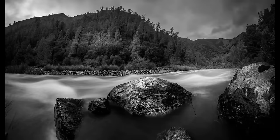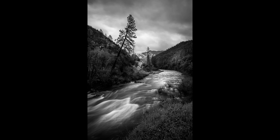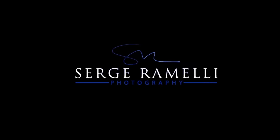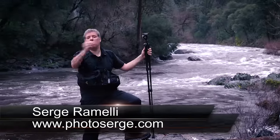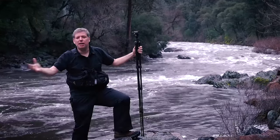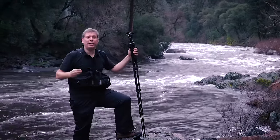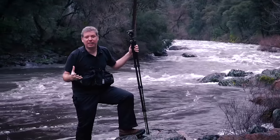Bonjour Mesdames and Messieurs, in this episode of On the Trail of Ansel Adams we are going to shoot the Merced River. My name is Serge Ramelli. I am a French photographer living in the beautiful, the amazing, the incredible city of Paris, France. But right now I'm in Yosemite, California and I'm on the trail of Ansel Adams.